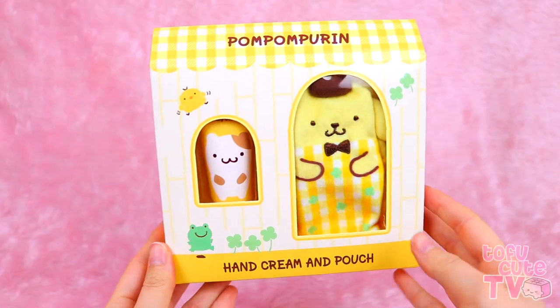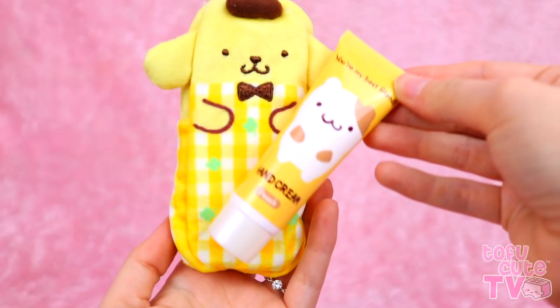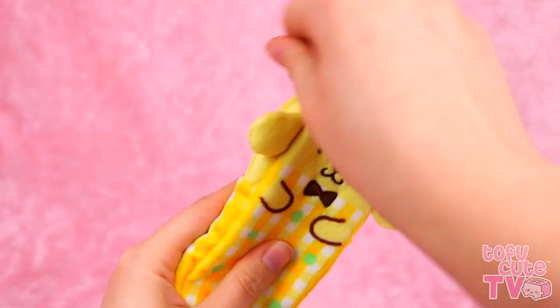Pom Pom Purin hand cream gift set! This one has the cutest packaging and it says you're my best friend, so this would make a really nice gift to give to someone. It is a hand cream and a little pouch to put it in. On the hand cream, it says you're my best friend, and it's got Muffin, who is Purin's closest friend - those two are a little pair! I haven't even opened it and I can smell the peach - it's like a fresh peach yogurt kind of smell, it's really nice. It's just the perfect size to pop that in there, and maybe a couple of other little cosmetics, and you can zip it up and attach it to your bag. Look how cute it is! And the butt!